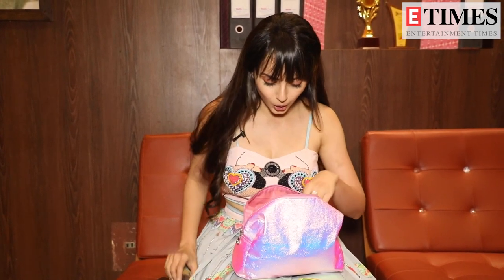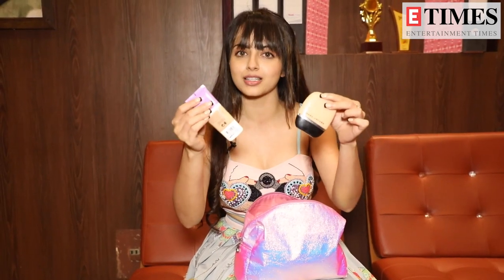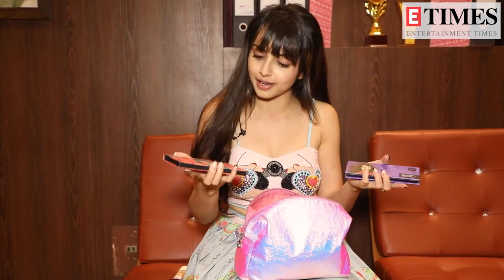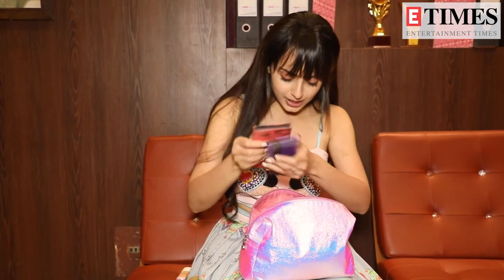So this is my under-eye Krylon, and my base is Sephora. These are my liquid bases that I use. This is my shadow palette, and this is for my contouring — that's what I use.